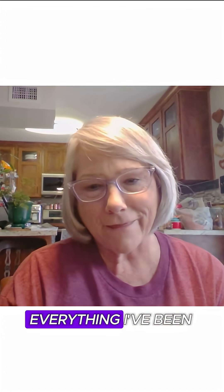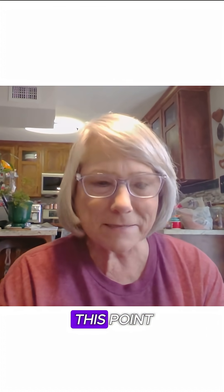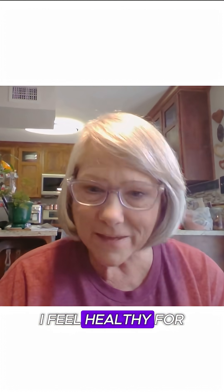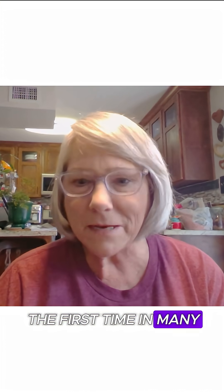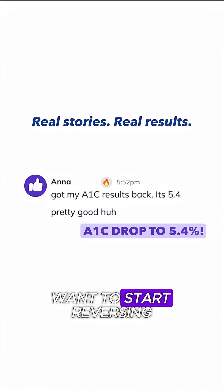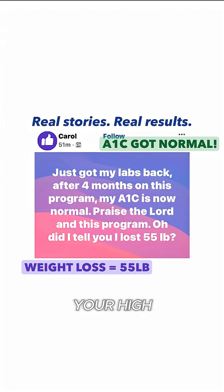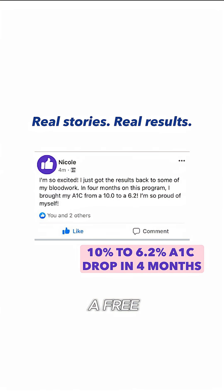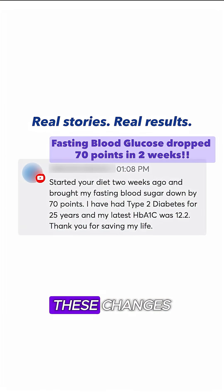It's well worth everything I've been through to get to this point. And I feel wonderful, I really do. I feel healthy for the first time in many, many years. Want to start reversing the root cause of your high blood sugar levels? Comment 'guide' and we'll send you a free step-by-step roadmap to start making these changes today.